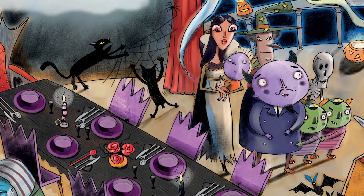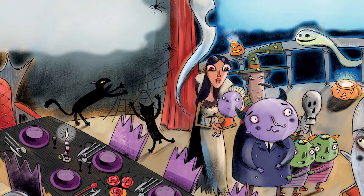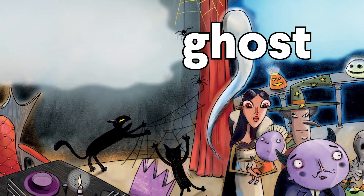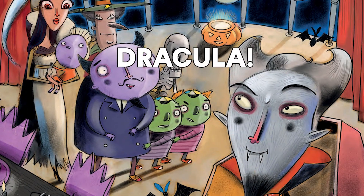The Beast family arrive at Dracula's castle. What can you see at Dracula's castle? Look carefully. A ghost. A candle. And that is... Dracula!